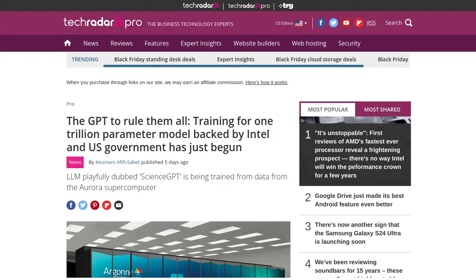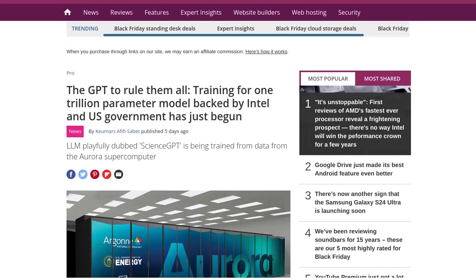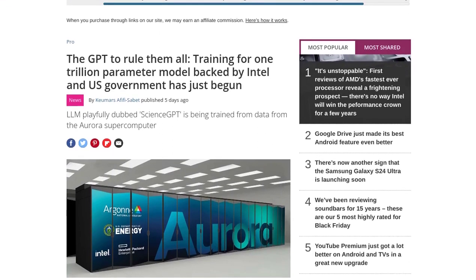Hey there, AI enthusiasts! Get ready for some exciting news in the world of artificial intelligence. Scientists at the Argonne National Lab in Illinois, USA, have embarked on a groundbreaking project. They are training a massive AI model called ScienceGPT on the Aurora supercomputer, with the backing of the US government.